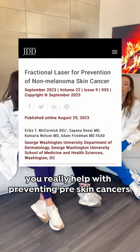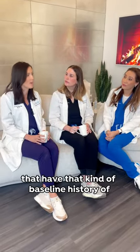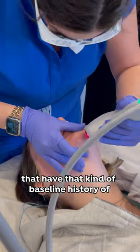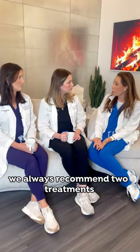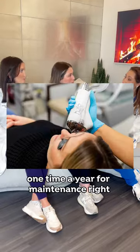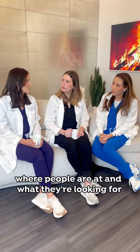There's some great new data and studies being done about how doing some of these hybrid dual wavelength lasers can really help with preventing skin cancers. I've had a few patients that have actually been sent from their derms who have that kind of baseline history of skin cancer in their family, who are recommending getting the Halos. We always recommend two treatments one time a year for maintenance. It's nice because we check in and kind of see where people are at and what they're looking for.